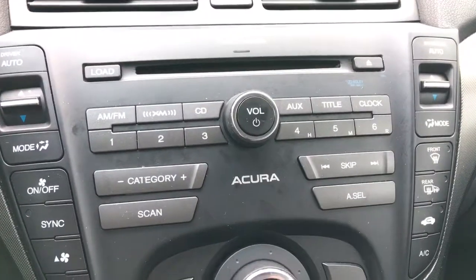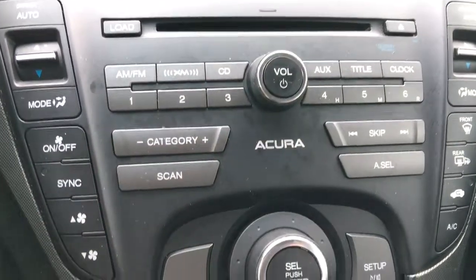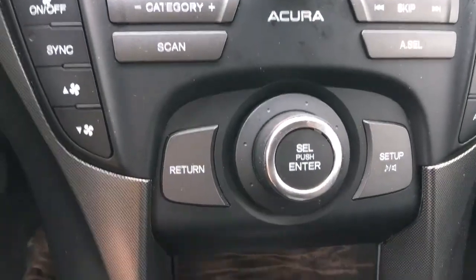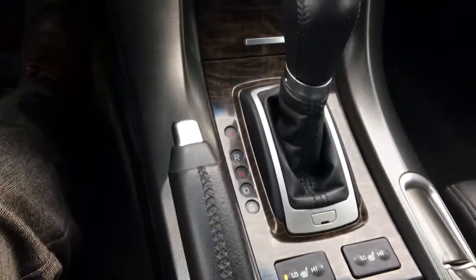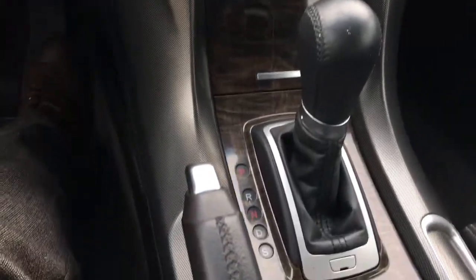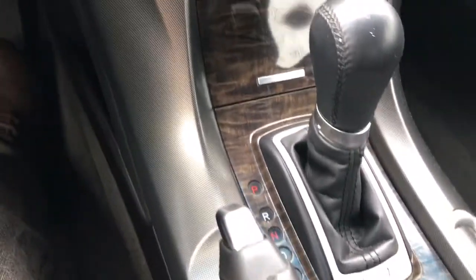We have all our music options right in the middle: AM, FM radio, XM, CD, auxiliary. Very easy to use, with a beautiful leather-wrapped gear selector and parking brake here, with that gorgeous wood grain look throughout. We've got this great little hiding spot for things right there.